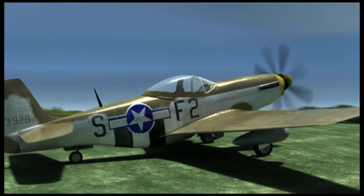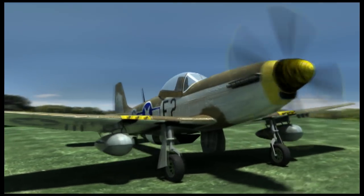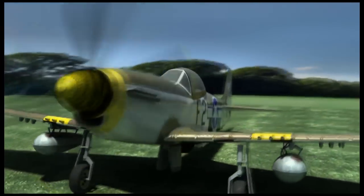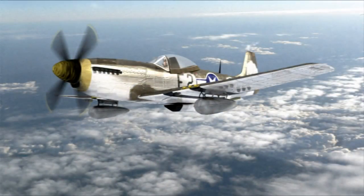I put it in a nice environment with a nice background sky map and then tried a shot reminiscent of the photographs you see from that era — very washed out.